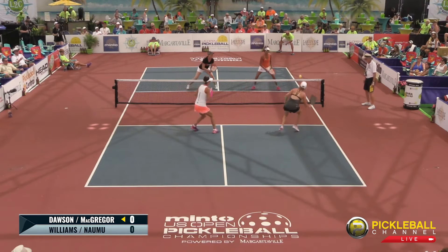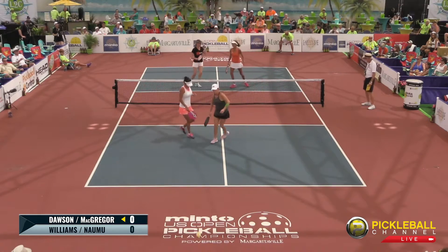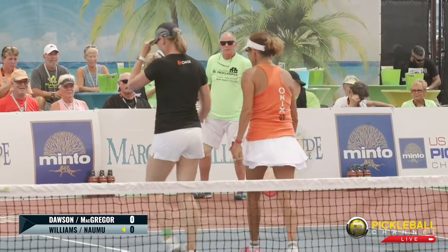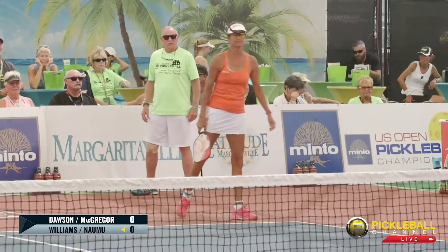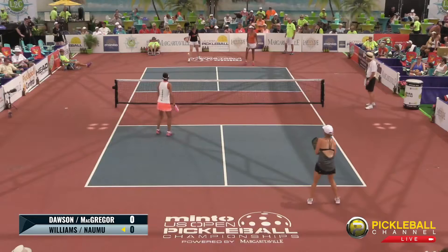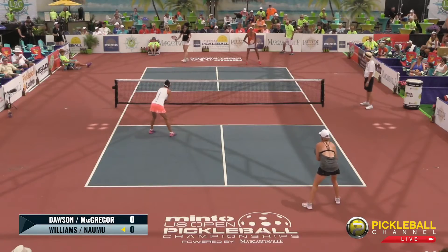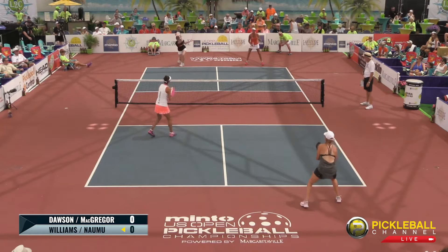Nice third shot drop as they take the net. Big overhead down the middle into the side out. Bonnie Williams rocking her Onyx gear with her Evoke Pro. We have a team Onyx — Lisa Namu matching her with her Evoke Pro as well, looking fantastic.